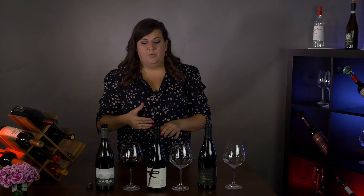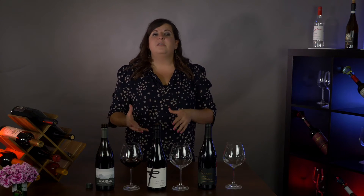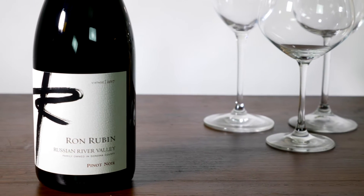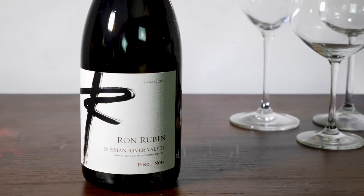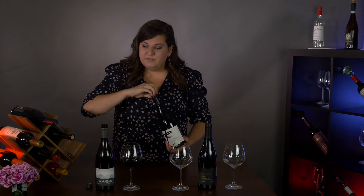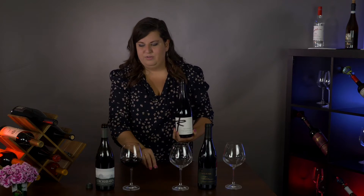Moving on to our next wine: the Ron Rubin 2017 vintage, coming from Russian River Valley. There are 94 wineries in the Russian River sub-AVA, and this one is family-owned, starting in the early 70s — keeping it family, keeping it in tradition. This is a twist-off, and remember, Pinot Noirs can age but can also be enjoyed young and youthful, so twist-offs don't mean there isn't a lot of love in the bottle.